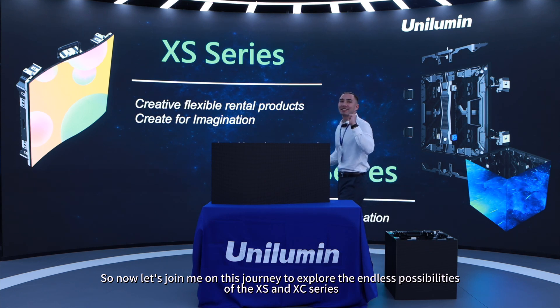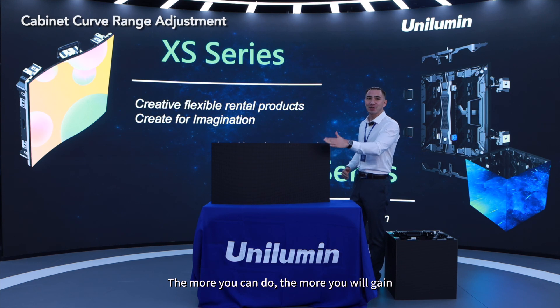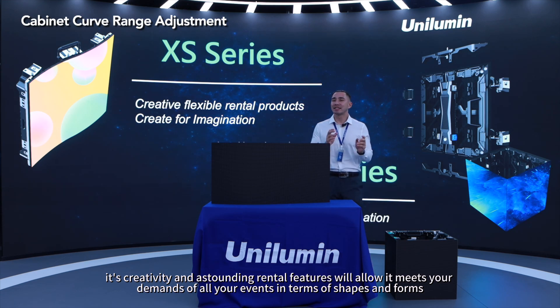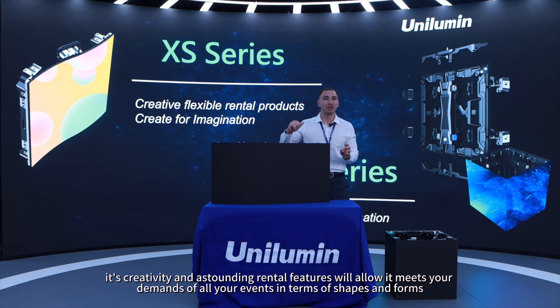Now let's explore the endless possibilities of the XS NXC series. The more you can do, the more you will gain. The XS series from Unilemon — its creativity and stunning rental features will meet your demands for any of your events in terms of shapes and forms.